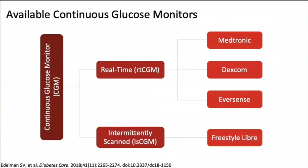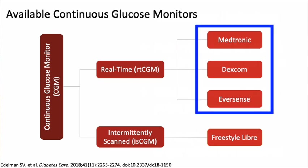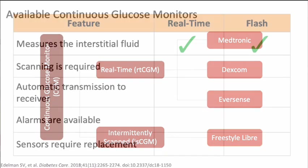This diagram shows us the two main types of CGM devices, including real-time and intermittently scanned or flash monitoring devices. In contrast to traditional glucometers, all CGM devices measure glucose in the interstitial fluid, which correlates with blood glucose levels. The real-time devices vary in many ways, including whether they are designed to coordinate with insulin pump use.